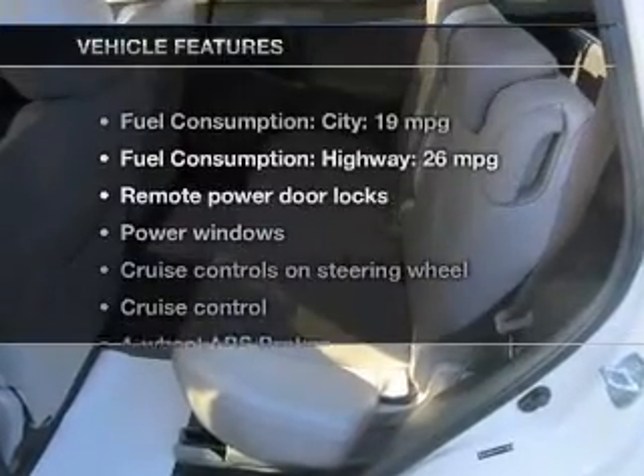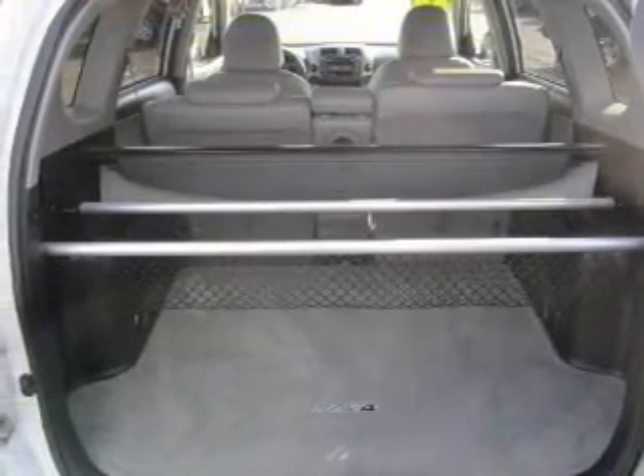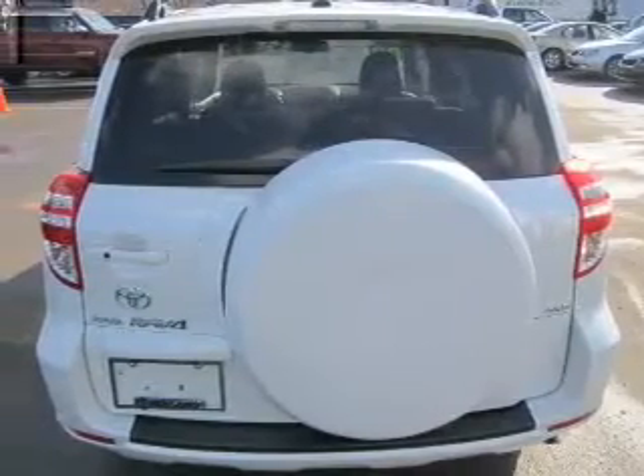And with these notable features, you won't want to miss out on the opportunity to own this amazing ride: power door locks, power windows, cruise control, an AM-FM stereo with a CD player, power mirrors, power steering, and air conditioning.